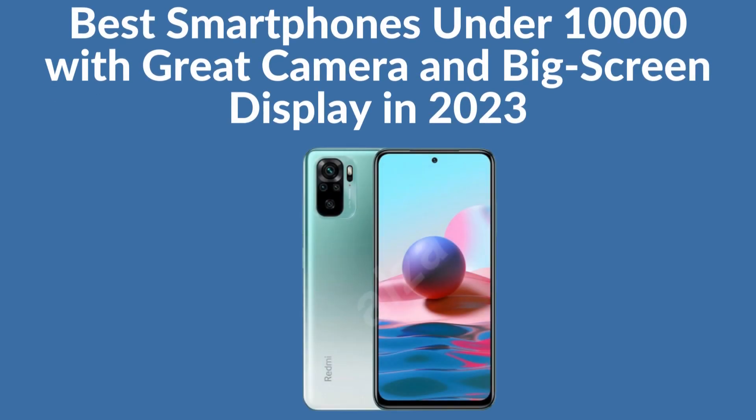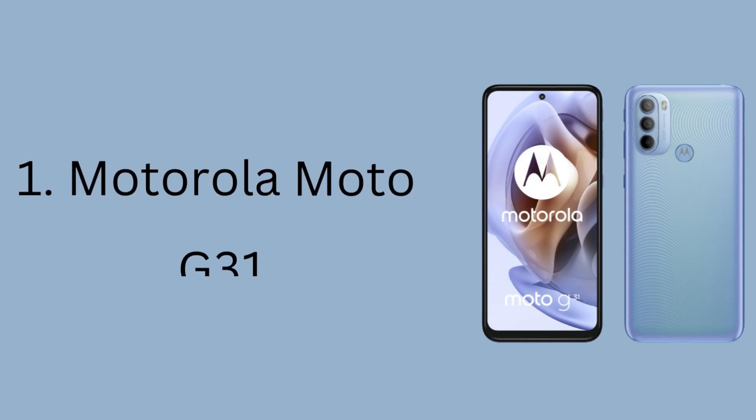Best Smartphones Under 10,000 with Great Camera and Big Screen Display in 2023.